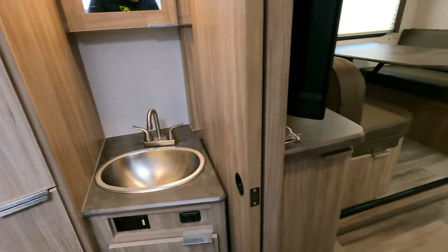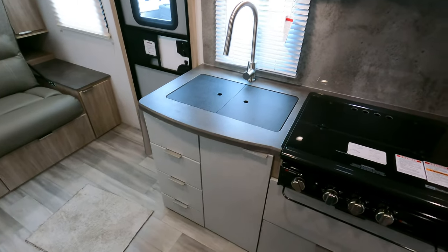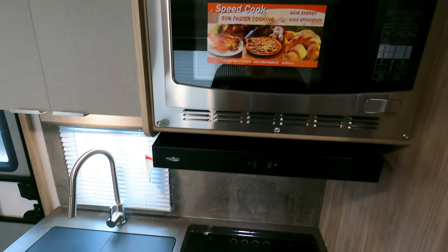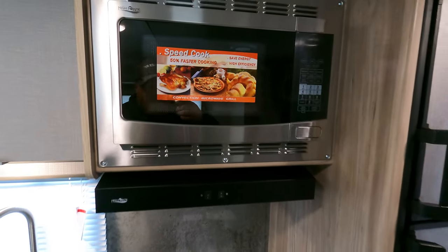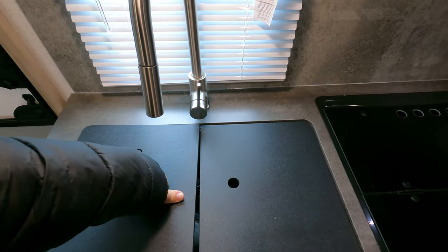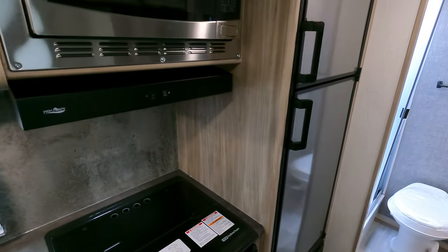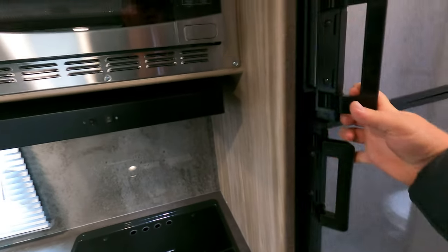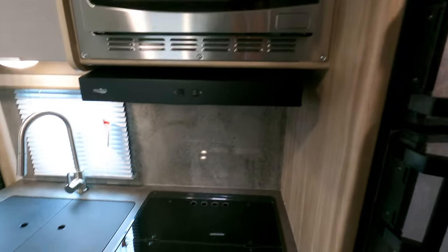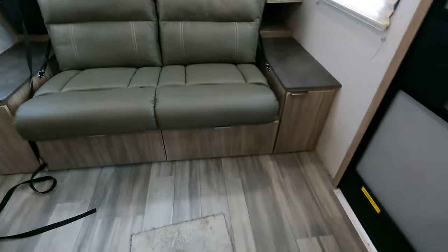Let's get into the kitchen area — it has a nice sleek modern look. They do forgo the oven in this particular model, but they give you a convection microwave, which I think is more useful to most people assuming you know how to use it. This one does have the RV-standard fridge — gas/electric, not 12-volt — which has been pretty much the industry standard as of late.